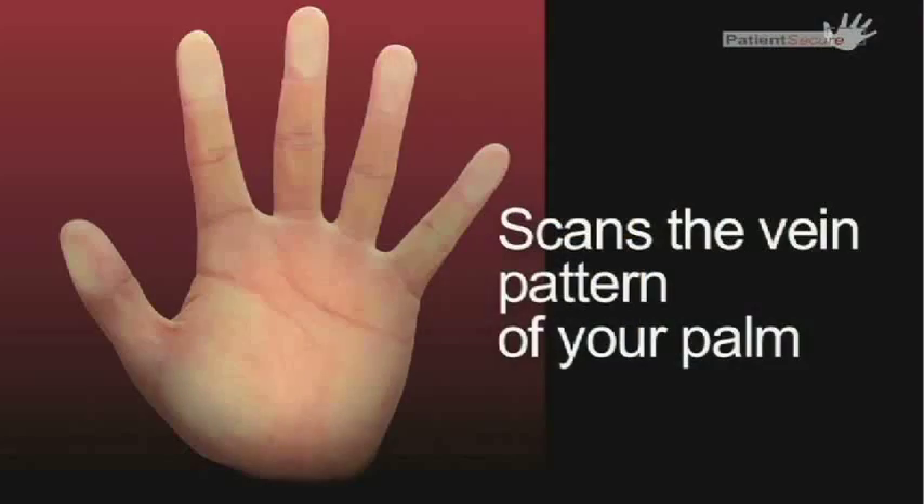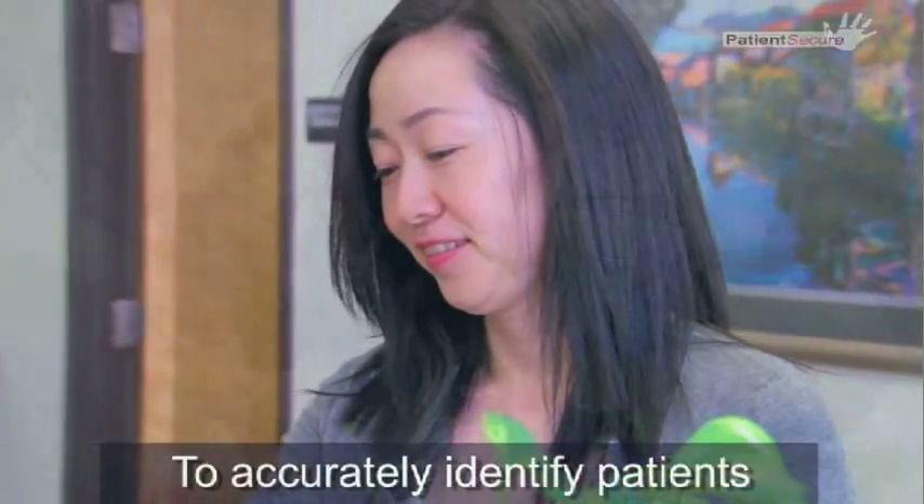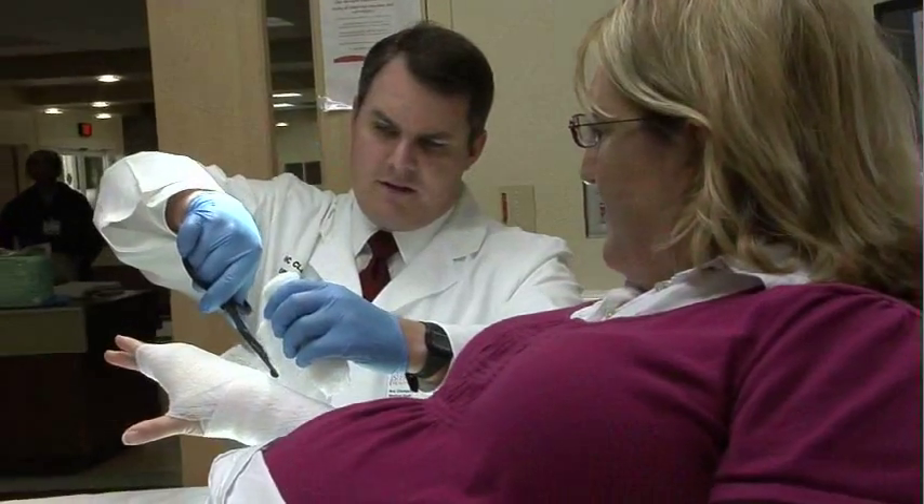Palm scanning registration is a voluntary program being rolled out in phases across the Roper St. Francis system, which will have many benefits for patients. It will speed up registration for the many different areas that our patients can go to, both into the office or into the hospital. This is a small way that we can reduce what I would call the hassle factor.